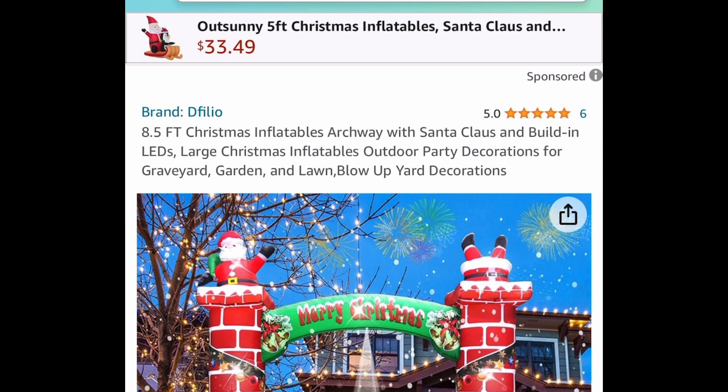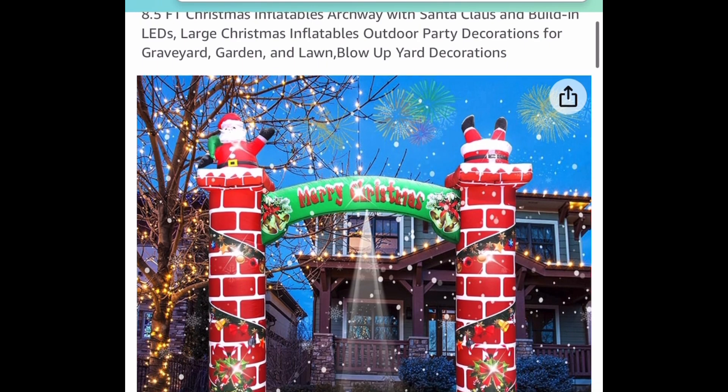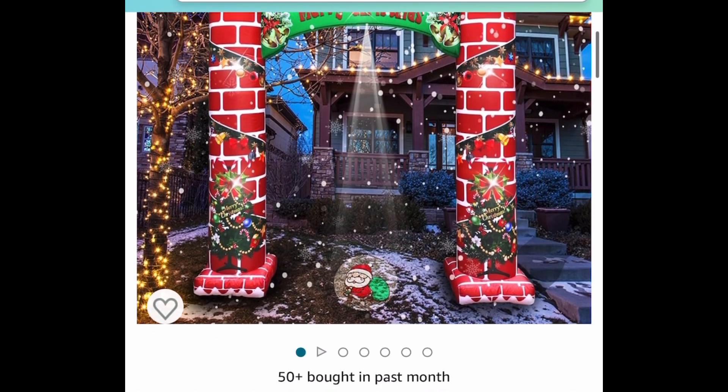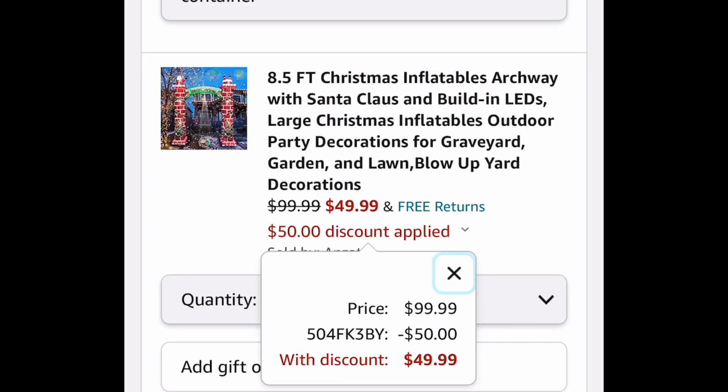Next one here is this 8.5-foot Christmas inflatable. It has a Santa on top and it does light up. Let's check the price — it is currently at $99.99, but with our code we're bringing it down to $49.99.